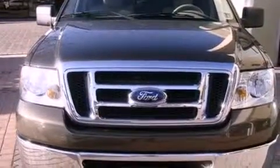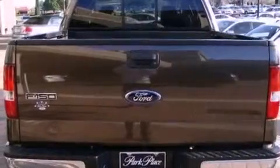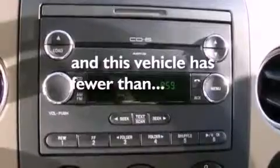Features include a double wishbone independent front suspension, a low tire pressure indicator, a keyless entry system, front and rear floor mats, an anti-lock braking system, front multi-stage airbags, rear seat child-proof door locks, air conditioning, a rear split bench seat, and this vehicle has less than 57,000 miles.